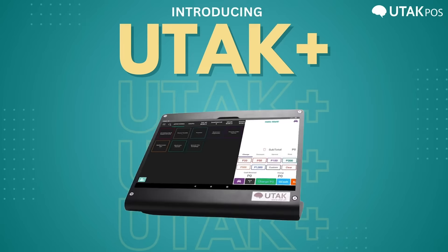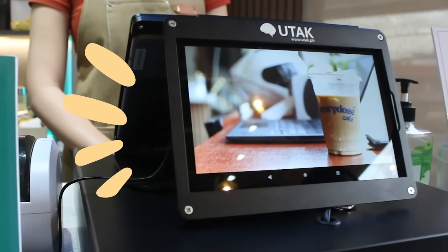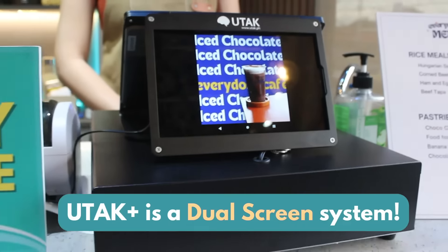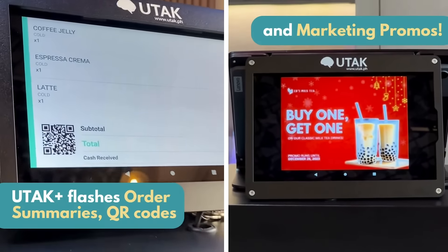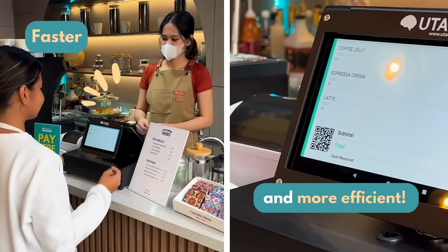Introducing UTAC+, the innovative customer display screen that takes your UTAC POS experience to the next level. UTAC+ features a dual-screen system that flashes order summaries, QR codes, and marketing promos, making it more convenient for your customers and staff.